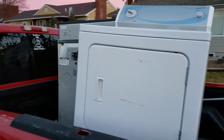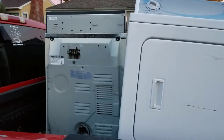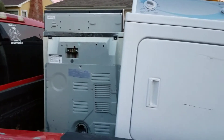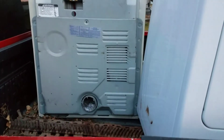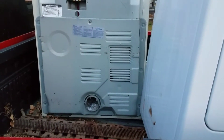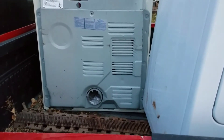I picked up these two dryers on Saturday — a guy responded to my Facebook ad and told me to come pick them up. I've got to break them down this weekend. I'm working nights this week so I haven't had much time for scrapping, but I try to pick up before and after I go to work.